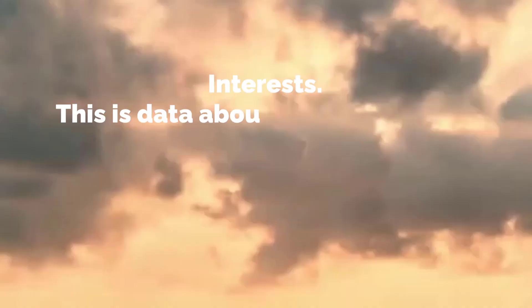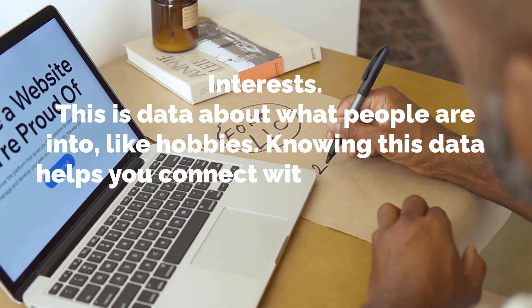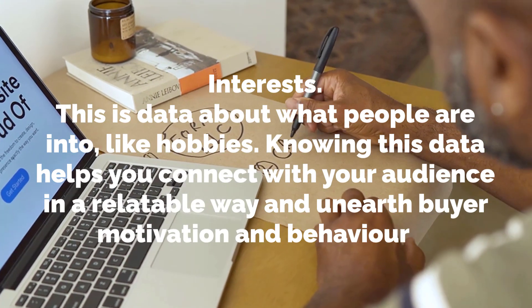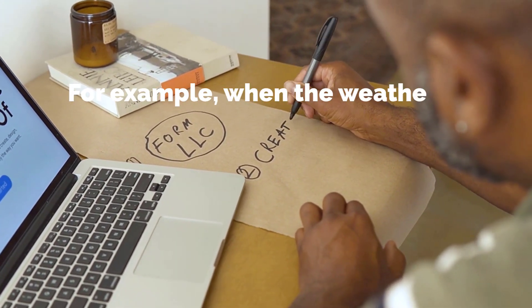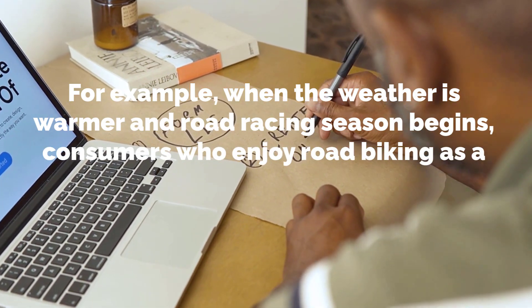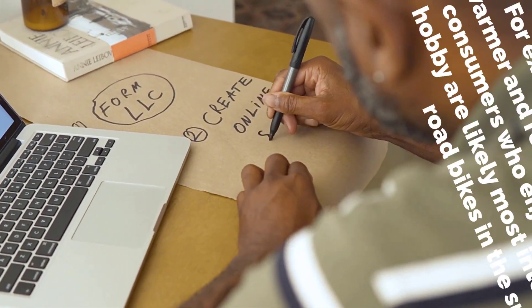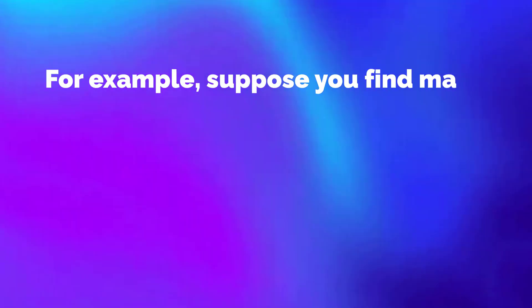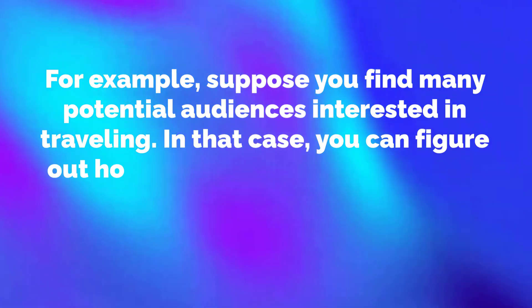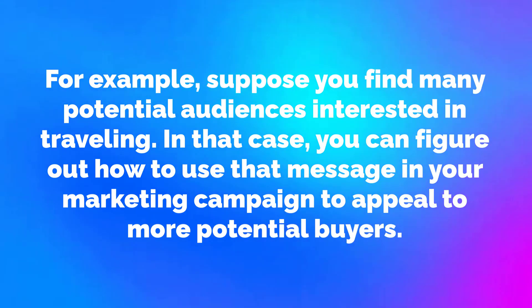Interests — this is data about what people are into, like hobbies. Knowing this data helps you connect with your audience in a relatable way and unearth buyer motivation and behaviours. For example, when the weather is warmer and road racing season begins, consumers who enjoy road biking as a hobby are likely most interested in new road bikes in the spring. If you find many potential audiences interested in travelling, you can figure out how to use that message in your marketing campaign to appeal to more potential buyers.